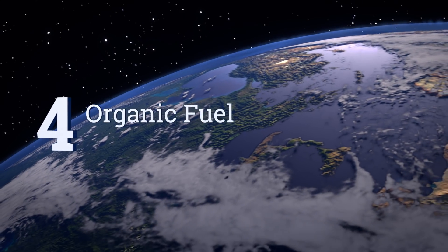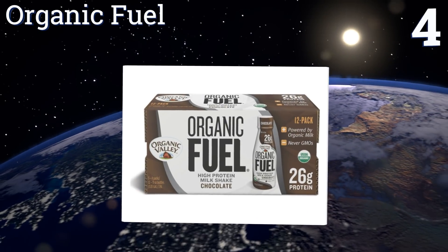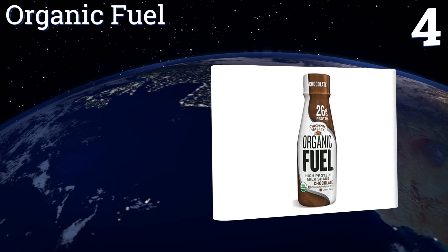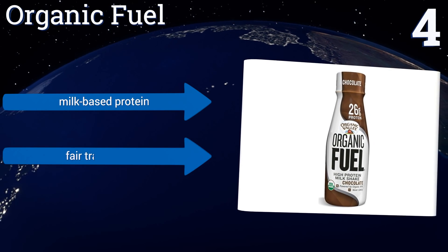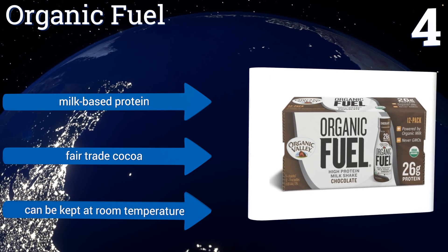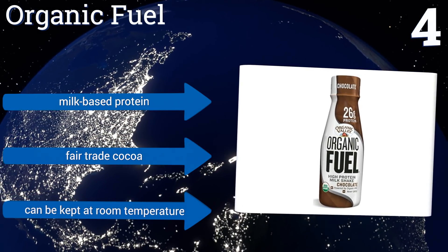At number 4: Organic Fuel gives you equal amounts of protein and carbs, so you get both an immediate burst of energy as well as long-lasting nourishment. This makes it an excellent choice for joggers and endurance athletes, as it ensures you won't run out of gas before the finish line. It contains a milk-based protein and fair trade cocoa, and it can be kept at room temperature.